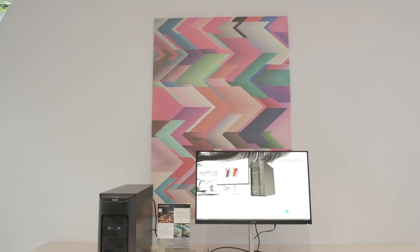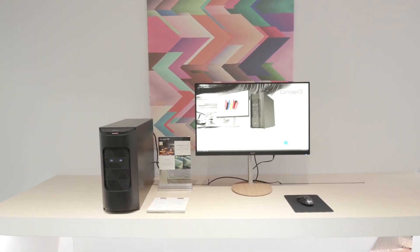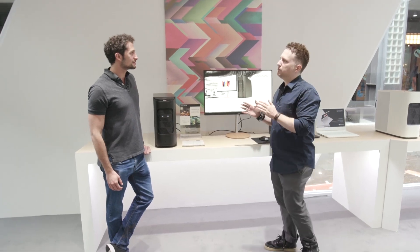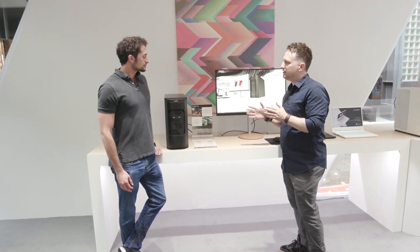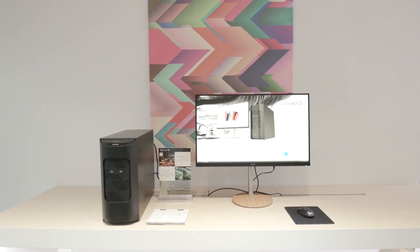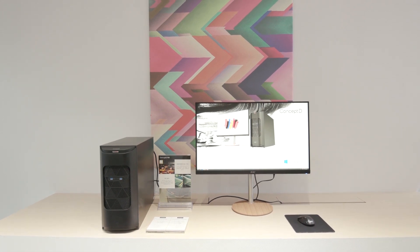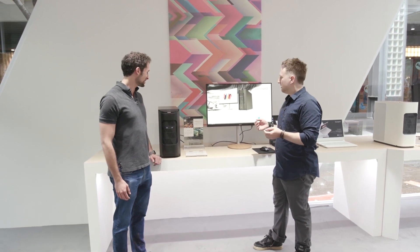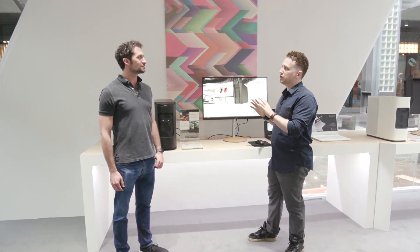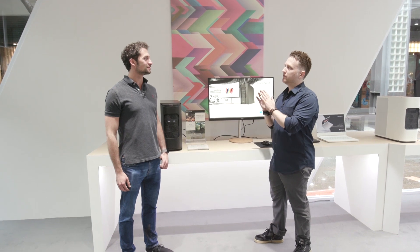And what do we have over here? This is our most extreme desktop for the ConceptD line — the ConceptD 900. It's a very powerful desktop, ideally made for production houses doing extreme 3D rendering and very task-heavy scenarios. You've got two 6148 Gold Xeon processors inside — that's 40 cores and 80 threads. In addition to that you have a Quadro RTX 6000 inside. So you can really push this machine to the extreme for rendering, AI, and deep learning.